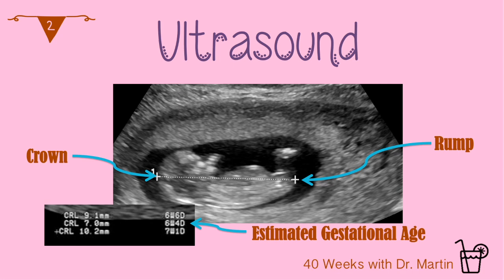The earlier the ultrasound is performed in pregnancy, the more accurate the crown-rump length dating will be. If completed in the first trimester, the crown-rump length is accurate within five to seven days.